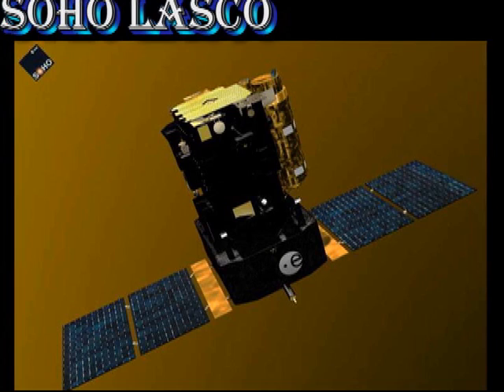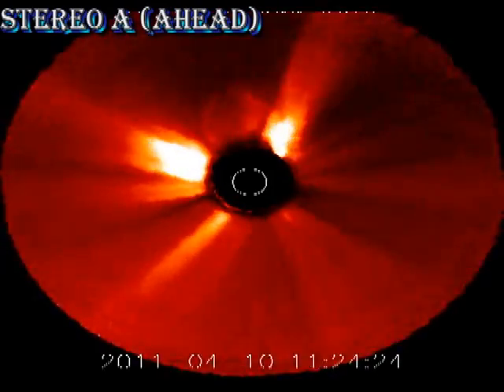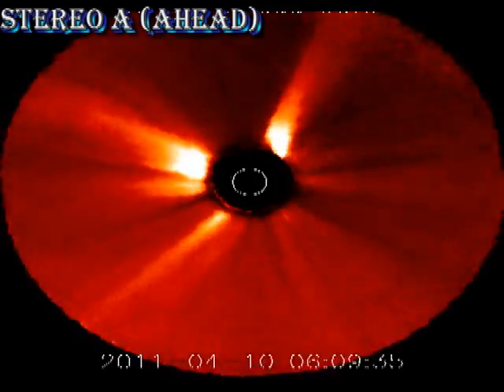Once again we have no SOHO coronagraph data available for today, so we'll turn to the Stereo A spacecraft. We can see a couple of beautiful coronal mass ejections heading away from the sun.